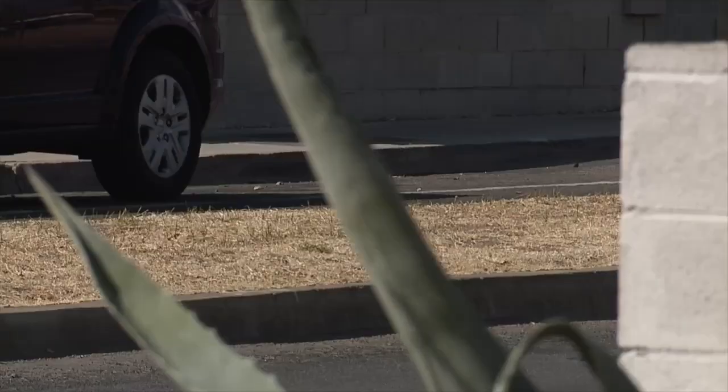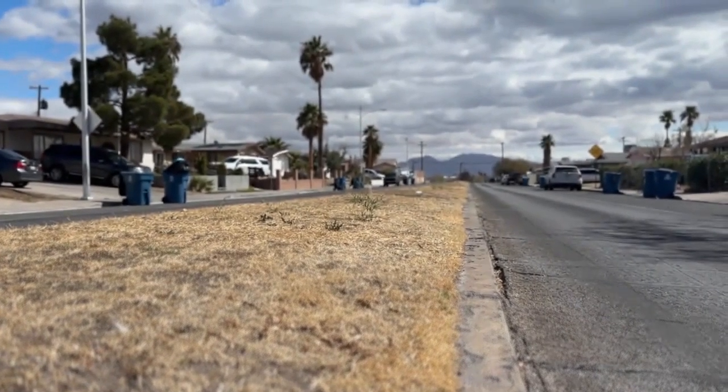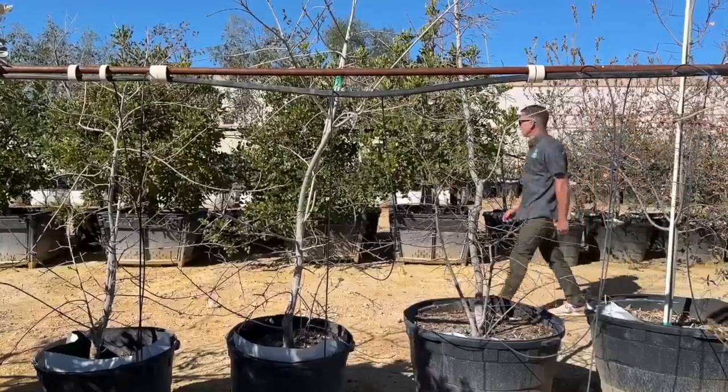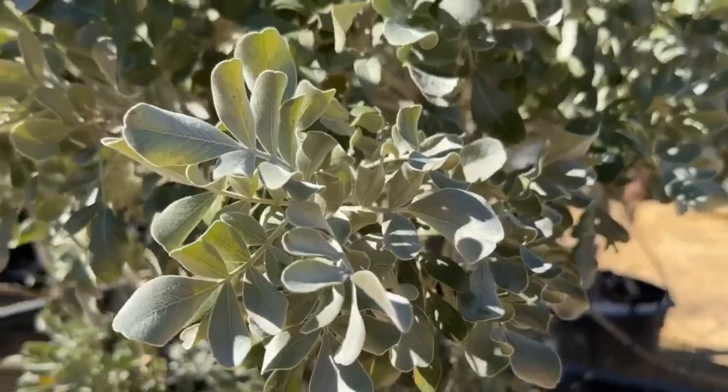It's bare, but it's just too high. But I found out the median won't be bare too much longer — the median is going to be relandscaped. At the city's nursery, dozens of tree species are being cared for on their way to a new location, possibly near you.